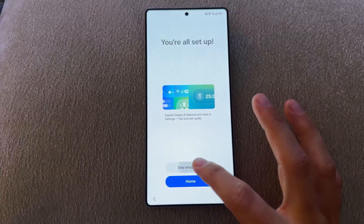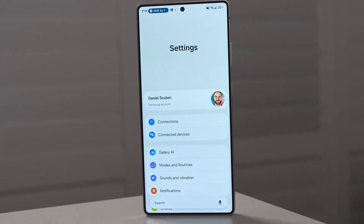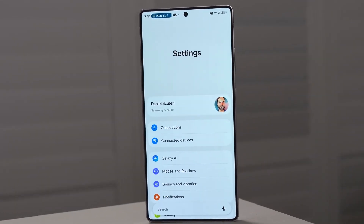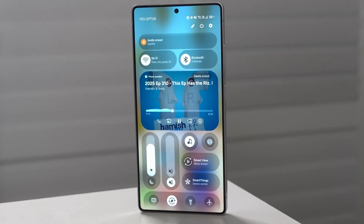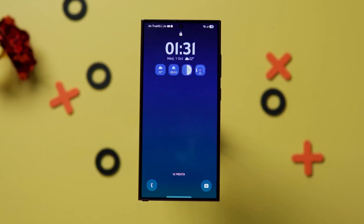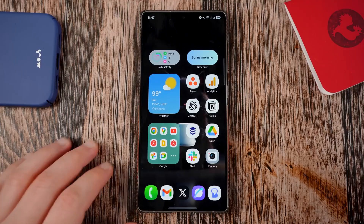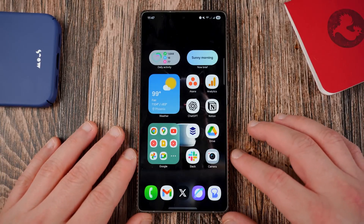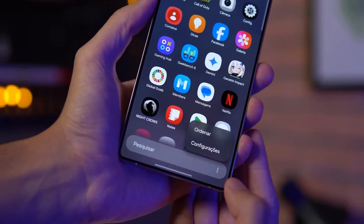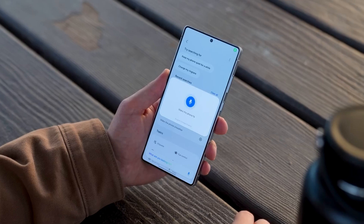One UI 8.5's quick panel redesign focuses on usability. Samsung is now grouping frequently used toggles with AI smart sorting, meaning your most used actions float to the top automatically and rearrange throughout the day based on your habits — whether it's hotspot at night or Bluetooth in the morning. The notification system is smarter too, now offering context alerts that give suggestions right inside notifications. For example, if someone sends you an address, One UI 8.5 automatically suggests opening Maps or saving it to Samsung Notes.